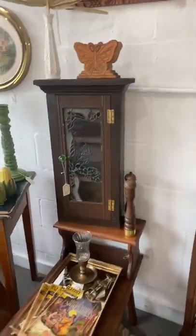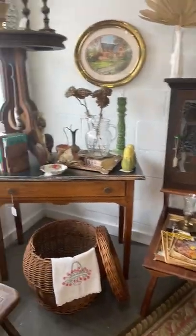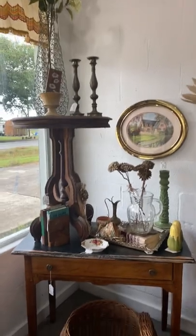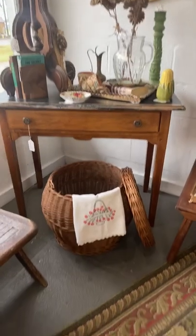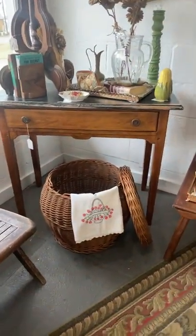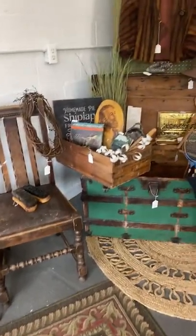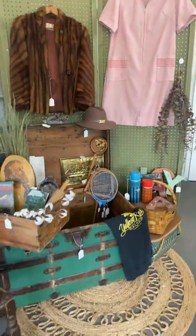Hi everyone, this is Katrina from the Pelican Girls. We are located in Welsh, Louisiana — Southwest Louisiana at its best. We deal in vintage, repurposed, and handmade vintage decor, home decor, baskets, and furniture. We have beautiful vintage mirrors and tons and tons of vintage — our little shop is filled to the brim with beautiful vintage.